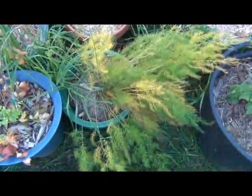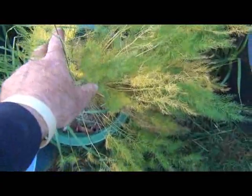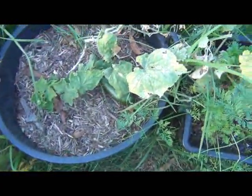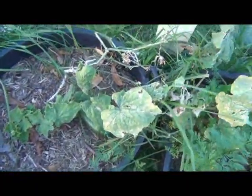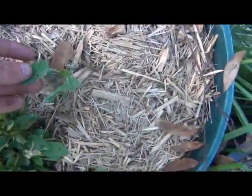The asparagus is starting to yellow off. What I'm going to do is transfer it from here into this much bigger pot where the cucumbers have been — the cucumber has definitely had its last legs with the cold.